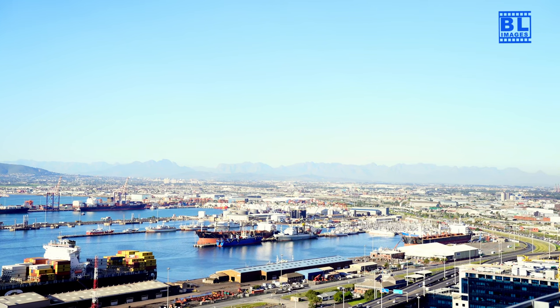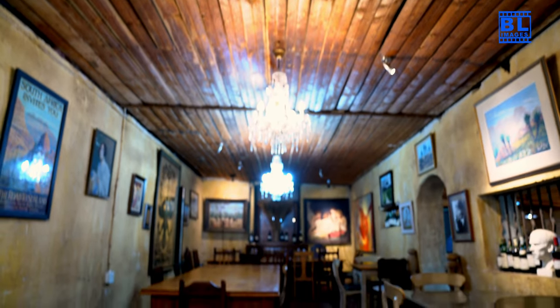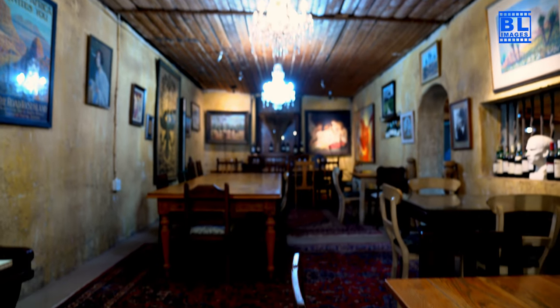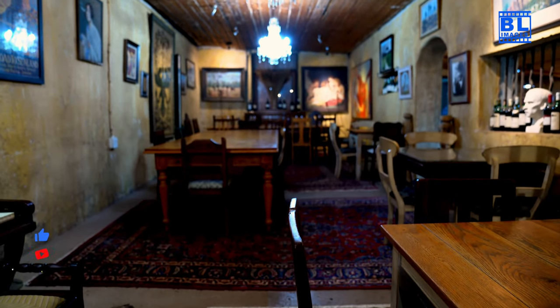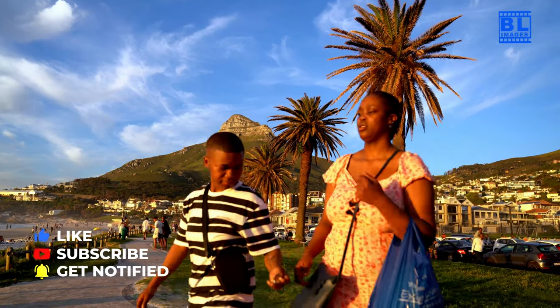Cape Town is a city that offers a diverse range of experiences, from its natural wonders to its cultural gems. It's a place that will leave you with lasting memories. So pack your bags and make the most of your adventure in Cape Town, South Africa.